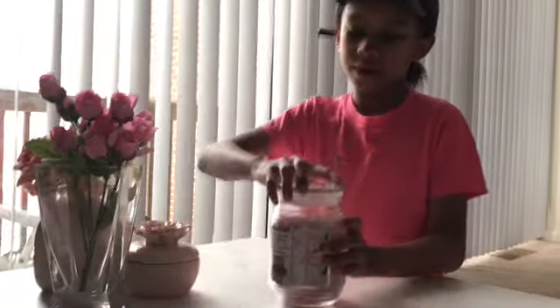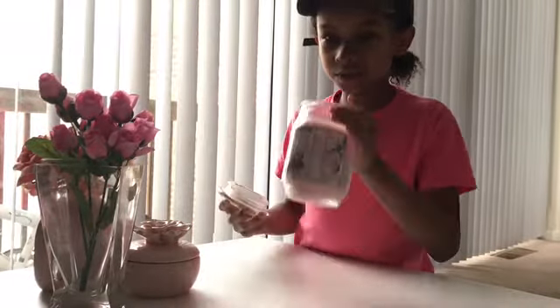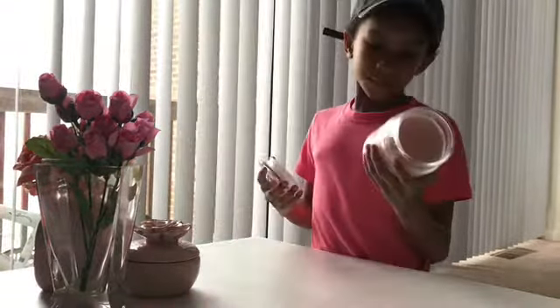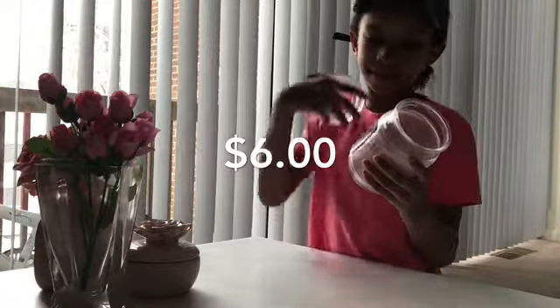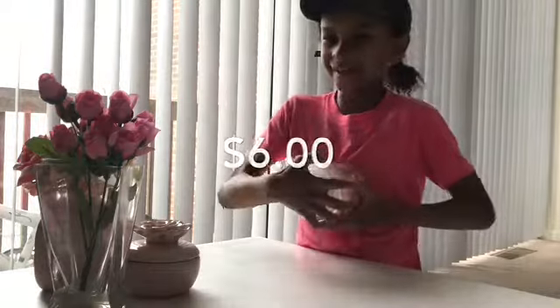My mom has the other candle and she gave one to me. It smells really good and I really like the color of it. The brand is Ashlyn and it's a sweet pea scent. It really smells really good.